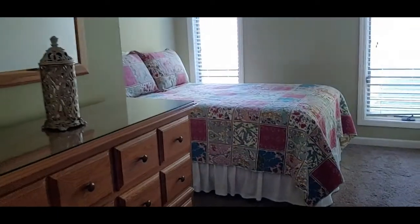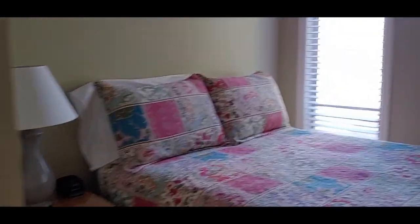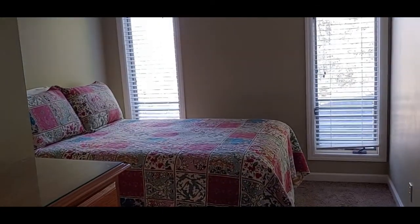As you come out of the bathroom you go across the hall — here's another bedroom with a nice big walk-in closet. Big walk-in closet. So that's this room.